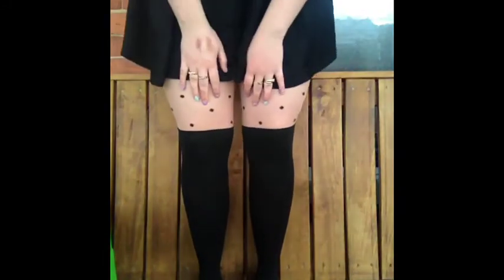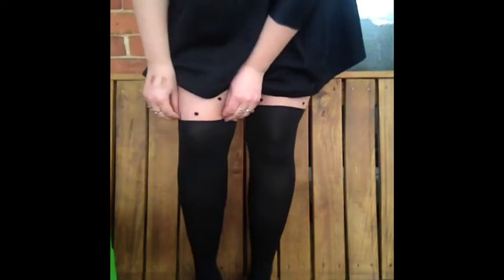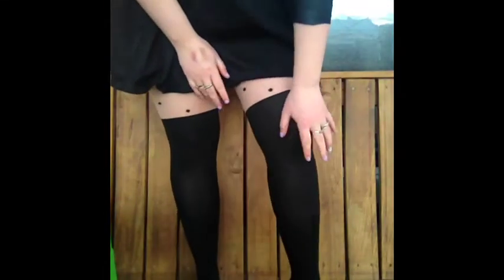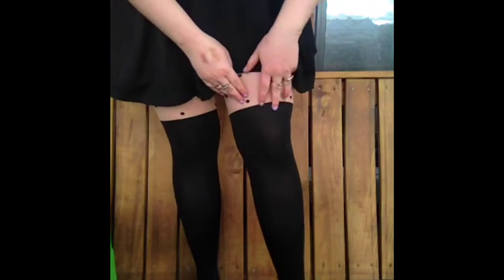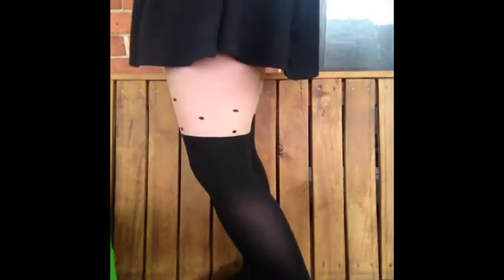Another clothing item I've been loving — I'll just stand up and show you — these tights that I'm wearing. I hauled these ages ago, I think in a Christchurch haul. I got these at Cotton On or Glassons, I can't remember. They're just tights but they make it look like you're wearing over-the-knee socks, and they've got these little dots. It just looks so cute with circle skirts or high-waisted shorts, and I love them. I got them for like $3, so really cheap and really cute.